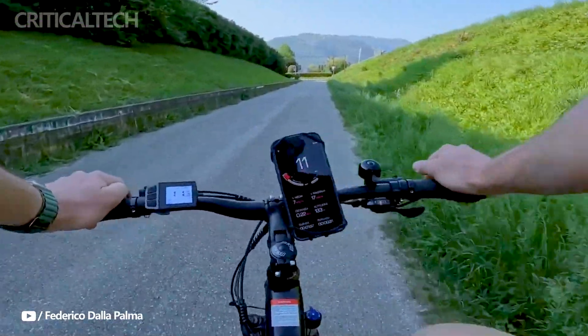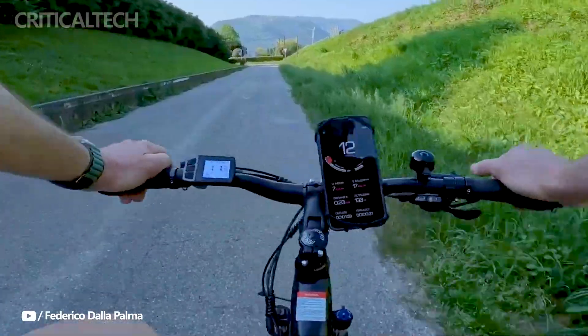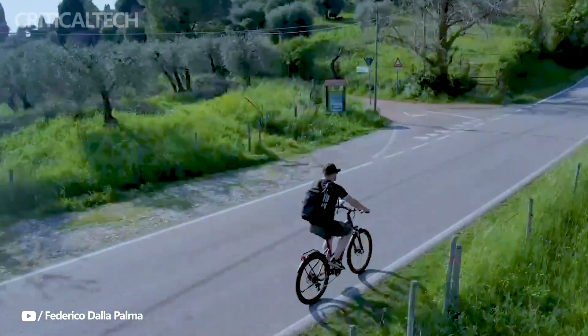The Eleglide C1 ST is well-built, with minor adjustments needed upon assembly. Its performance, comfort, and range make it a suitable choice for urban commuting and leisure rides on various terrains.